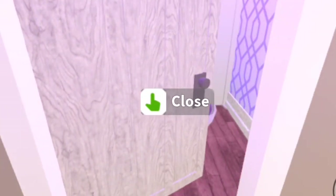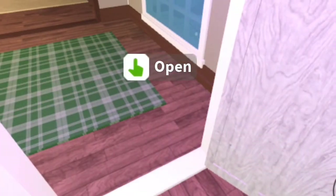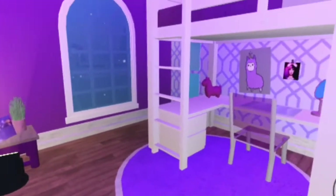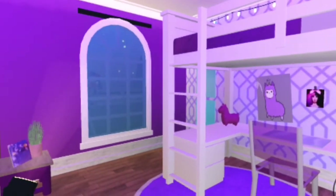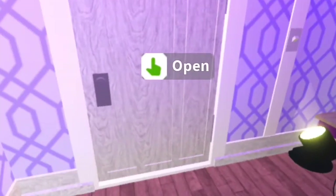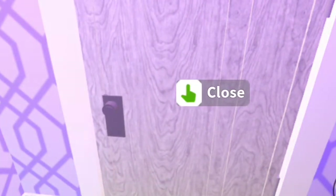Here is my sister's room, which is very purple. I made it for her a while ago, but she can't really play Bloxburg anymore because her phone's a bit old — it doesn't really work. But if she ever does play, here's her room, and I think it's very cute.